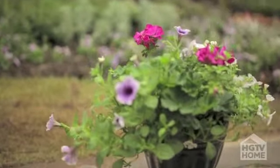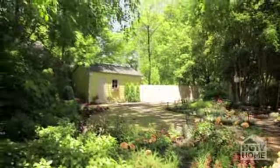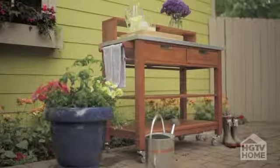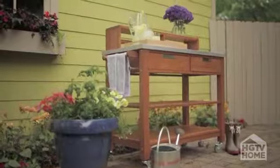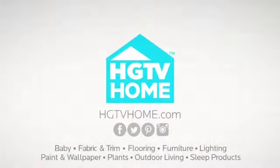HGTV Home has everything you need to create the outdoor space of your dreams. Our products are meant not only to inspire you but to provide solutions as well, so you can turn your dreams into reality with all of our smart, stylish products from HGTV Home. Visit HGTVHome.com to find a retailer near you.